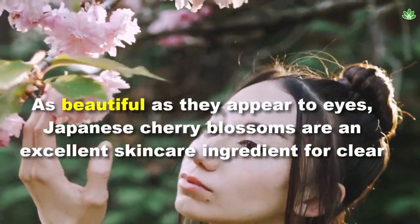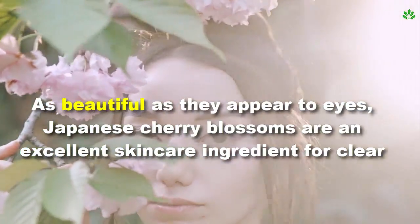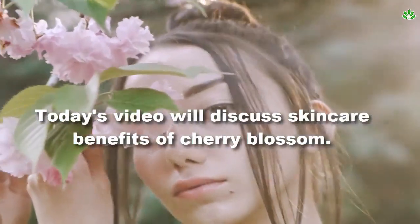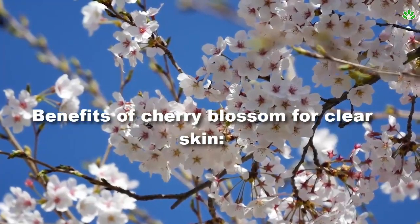As beautiful as they appear to eyes, Japanese cherry blossoms are an excellent skin care ingredient for clear skin. Today's video will discuss the skin care benefits of cherry blossom.